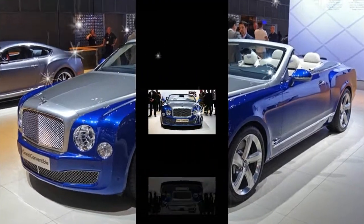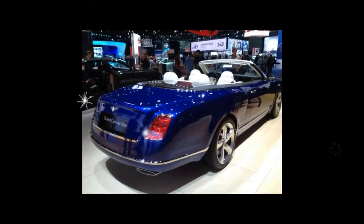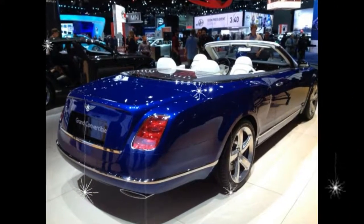That figure is ostensibly representative of 1919, the year in which the company was founded, as Bentley prepares to kick off its centenary celebrations a little over a year from now.